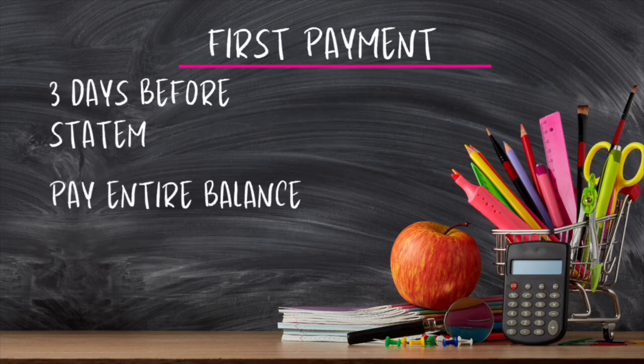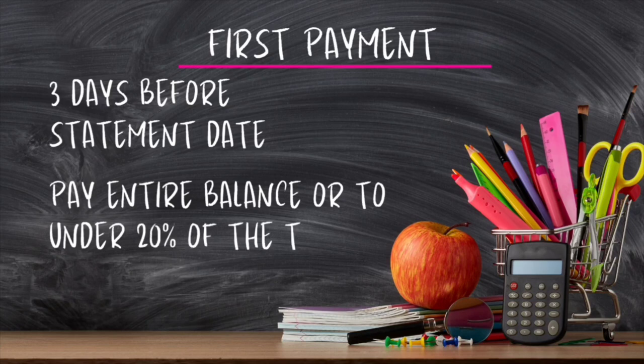Your first payment is going to be three days before your statement date. Remember, your statement date is the date your bill is generated — it falls on the same day every month, so make that payment three days before. When you make the payment, you should try to either pay the entire balance off or pay it down to under 20% of the total balance. I know it's difficult to pay off the entire balance because we're trying to live life, but it's going to help you.